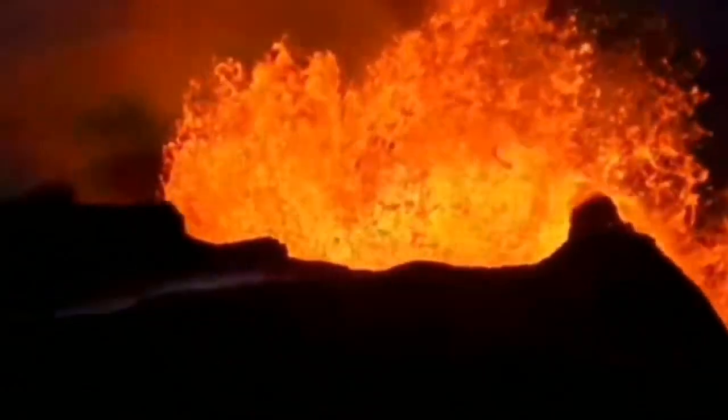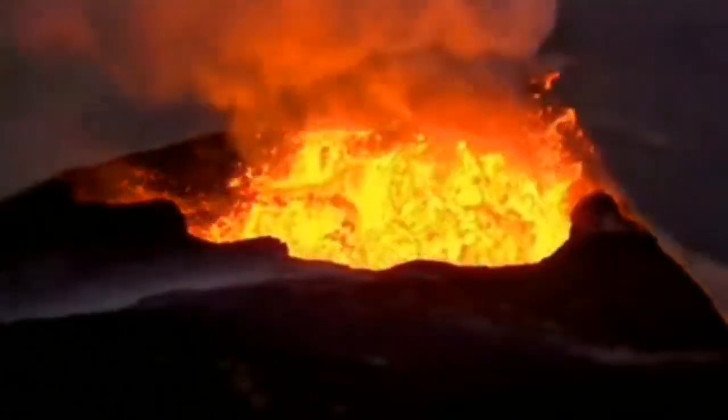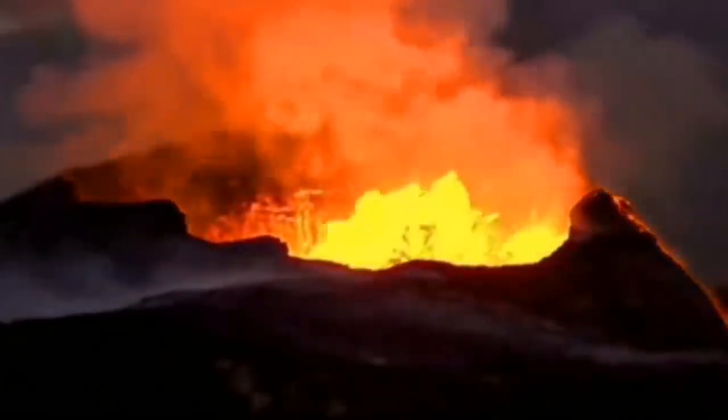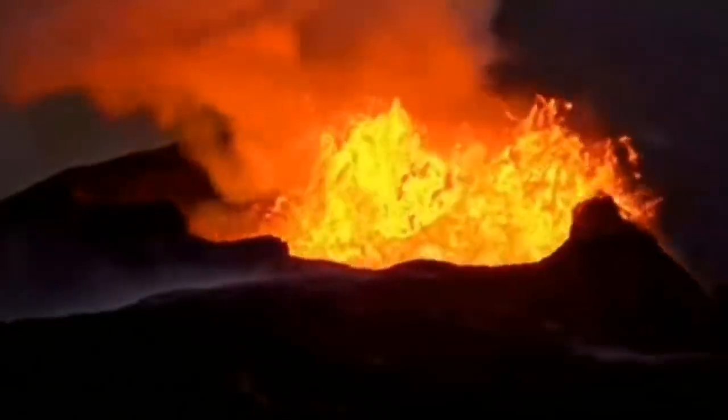This volcano in Iceland was doing this — very huge eruptions sometimes — and it was doing its job, practically letting us have some fun because we are safe and watching from a little bit further away.